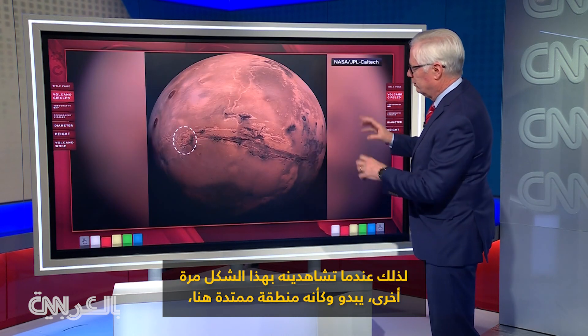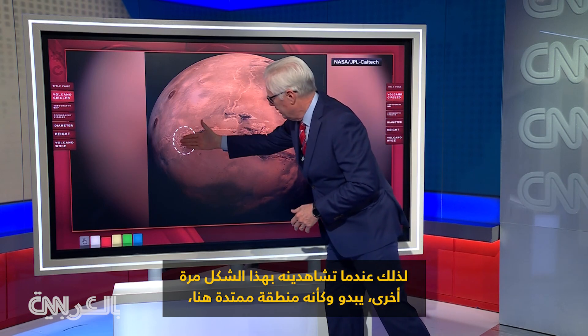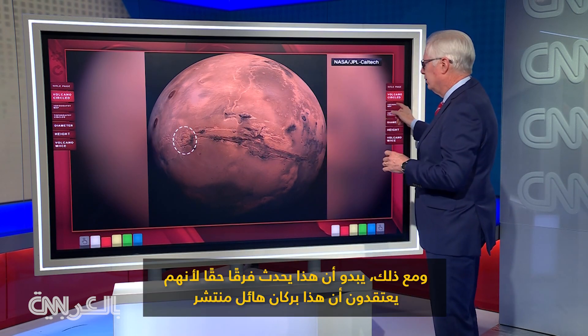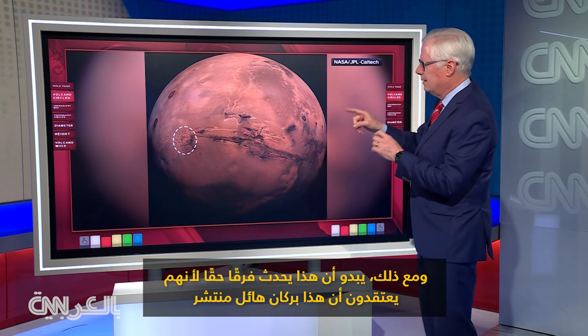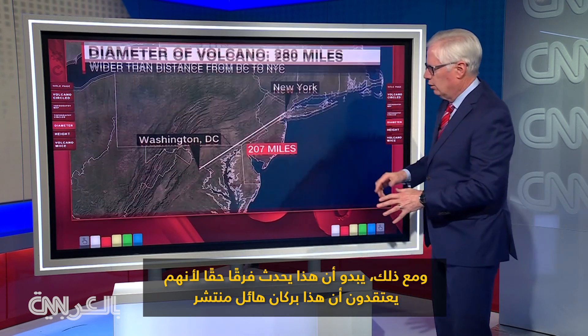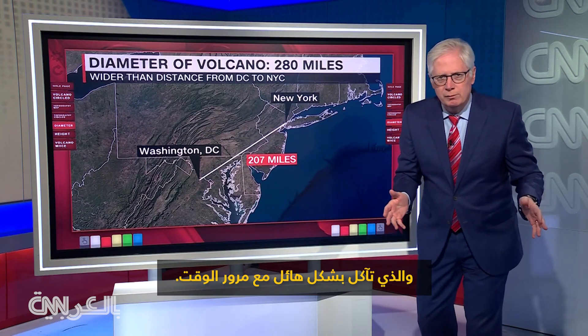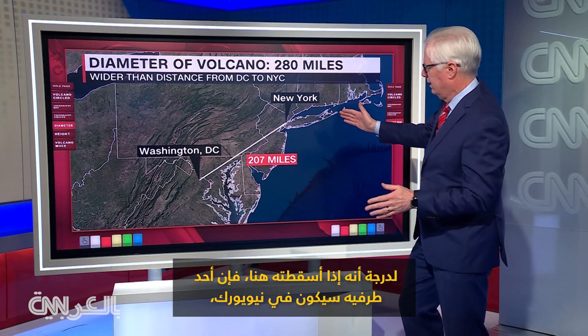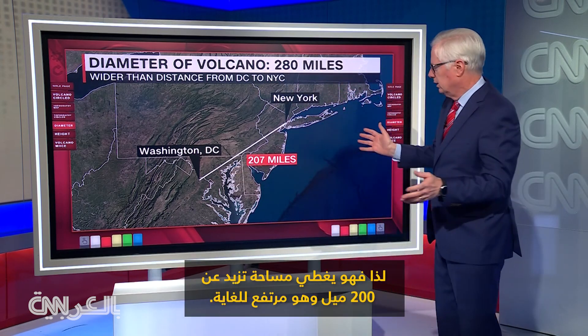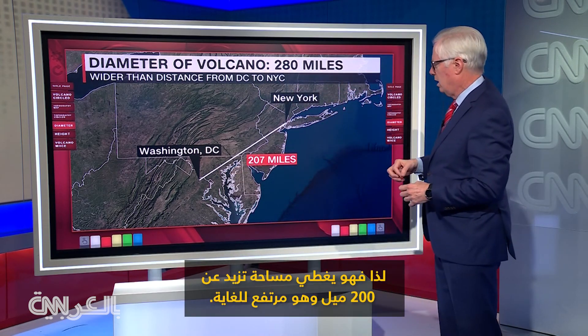So when you see it in this form, it just looks like sort of a spalled-out area here, just not a good-looking thing at all. And yet it really does seem to make a difference, because they believe that this is a massive, spread-out volcano that has eroded a tremendous amount over time — so much so that if you dropped it down here, one end would be on New York, one end would be on Washington D.C., covering over 200 miles.